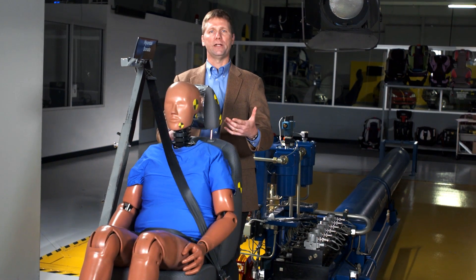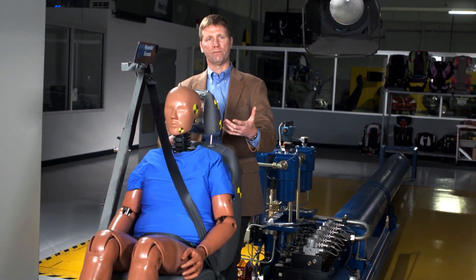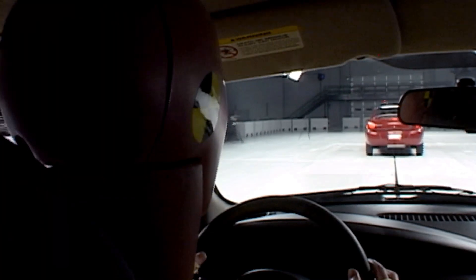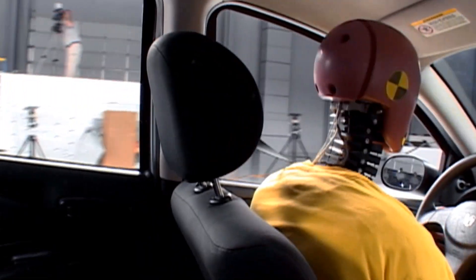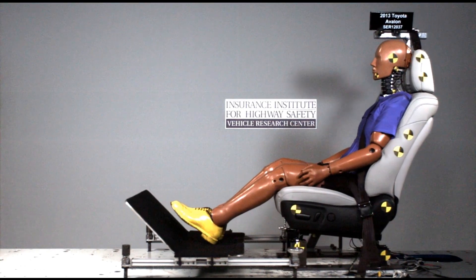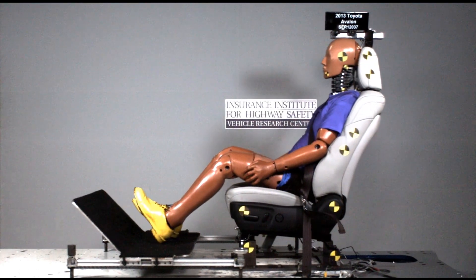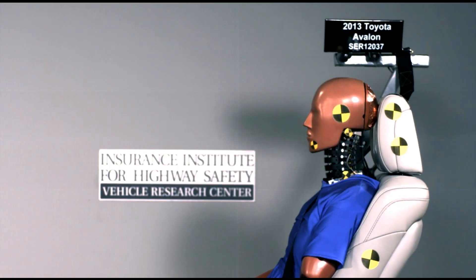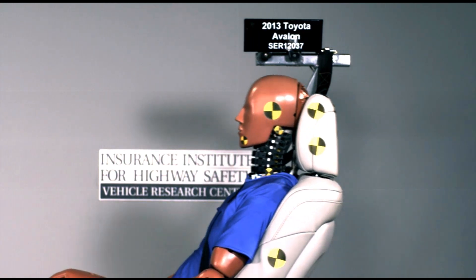The test that we use simulates the kind of crash that might consist of your vehicle being struck from behind by a vehicle weighing about the same at 20 miles an hour. In our test, we do the same thing — we push the sled forward in the span of less than a tenth of a second. During that time, the maximum accelerations experienced by the sled reach 9.5 times the force of gravity.